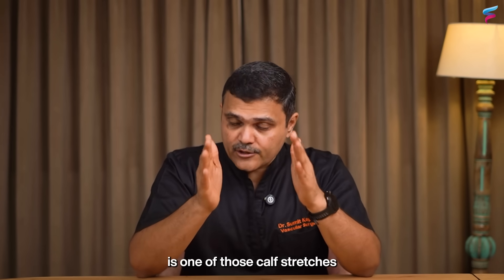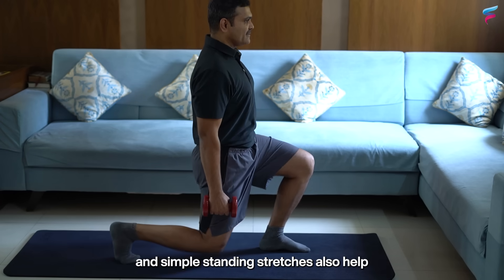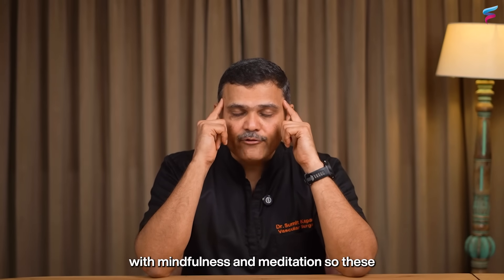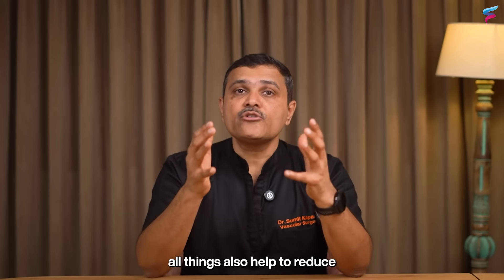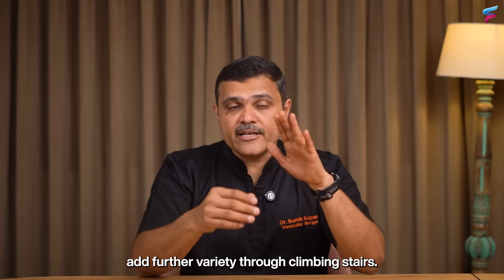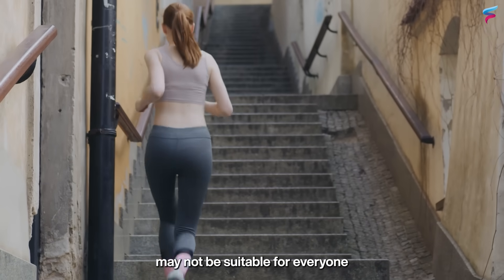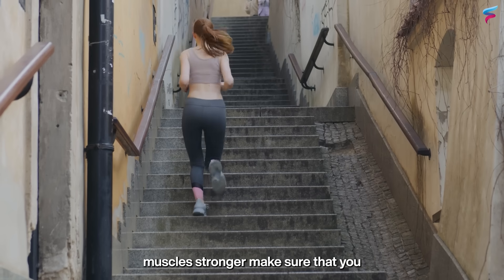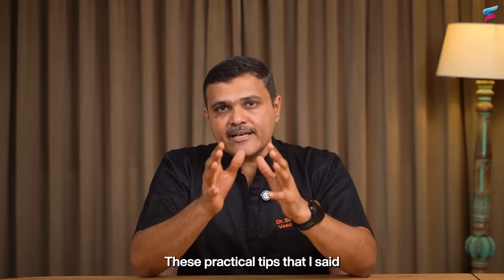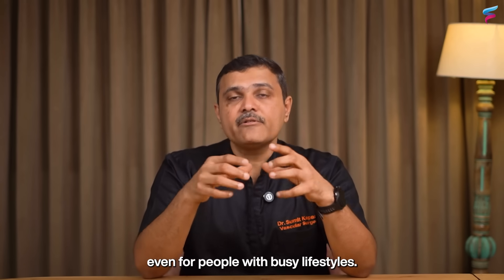Yoga is another fantastic way to activate the secondary heart. Poses such as downward dog, calf stretches against the wall, lunges, and simple standing stretches help to lengthen the calf muscle and stimulate circulation. Combining movement with mindfulness and meditation also helps reduce stress, which indirectly affects your circulation. Climbing stairs is another option — it engages the calves in a natural repetitive way. Wherever possible, choose stairs over the lift to keep your calf muscles stronger. These practical tips are easy, achievable, and suitable even for busy lifestyles.